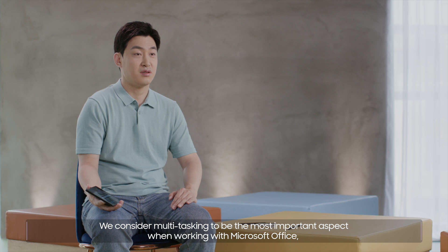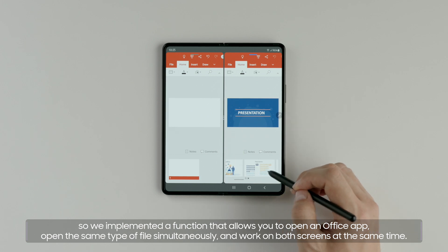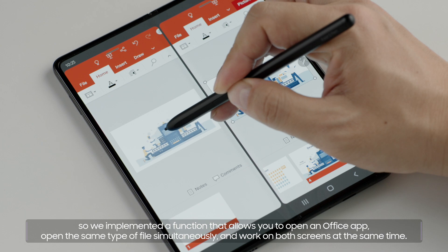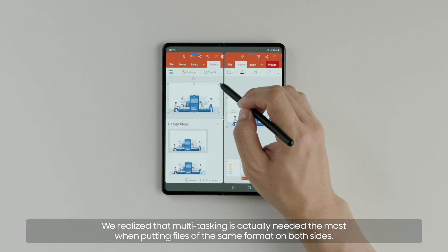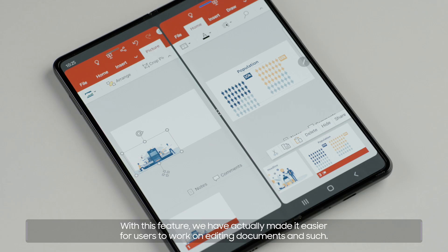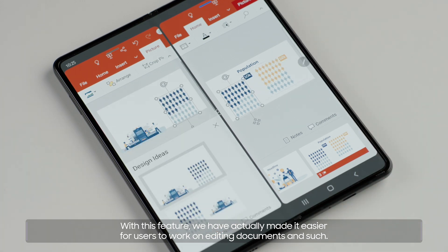We consider multitasking to be the most important aspect when working with Microsoft Office, so we implemented a function that allows you to open an Office app, open the same type of file simultaneously, and work on both screens at the same time. We realized that multitasking is actually needed the most when putting files of the same format on both sides. With this feature, we have made it easier for users to work on editing documents.